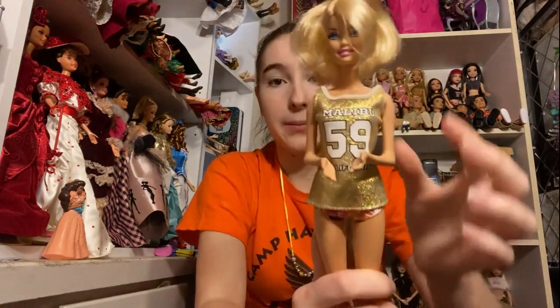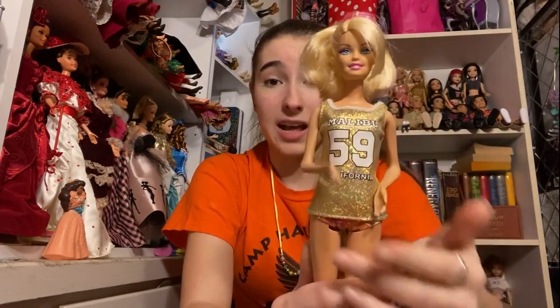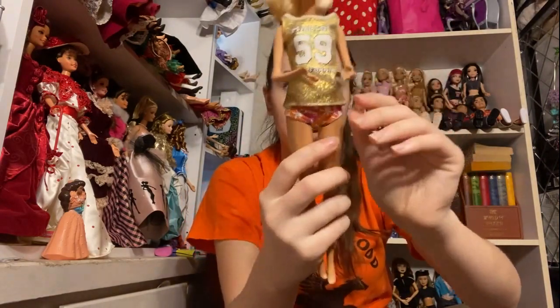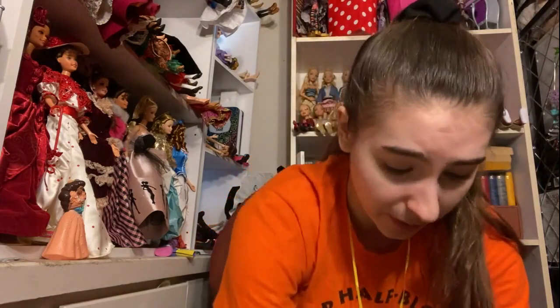This is the 'I Can Be Lifeguard' Barbie. Now I do have her already, but I do not mind getting another one. I do love this top — it's gold and it says Malibu, California on it, and the number is 59 because the first Barbie was made in 1959. She's also wearing a pair of swimming trunks which look really, really nice on her. She's in great condition, just like all of these dolls.